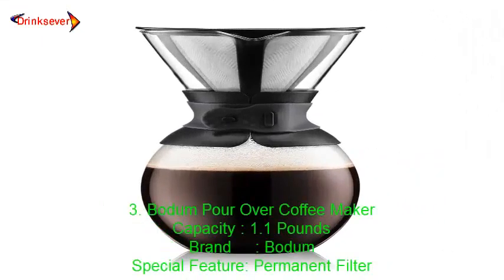Number 3: Bodum Pour-Over Coffee Maker. Capacity: 1.1 pounds. Brand: Bodum. Special Feature: Permanent Filter.